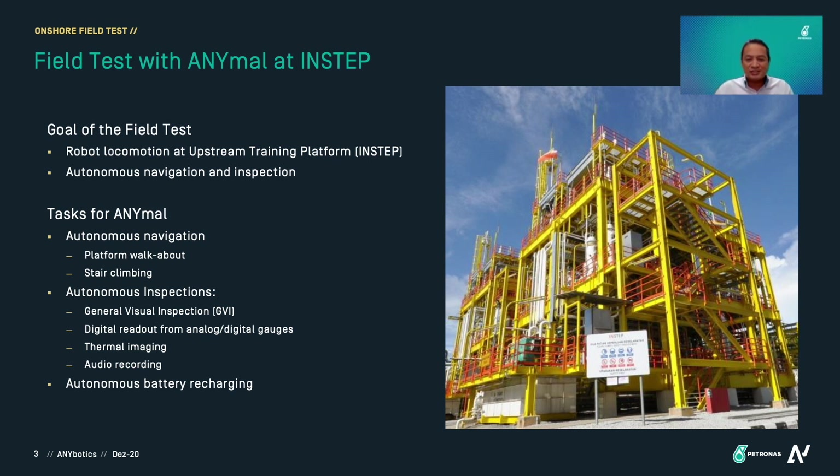We asked ANIMO to perform walkabouts and stack lining. We made use of the sensors on board ANIMO to perform general visual inspection, to read analog and digital gauges, to do thermal imaging, and also to record audio emitting from a pump.